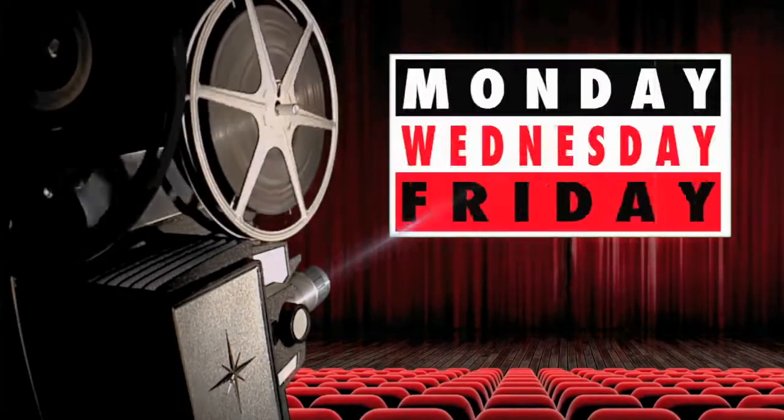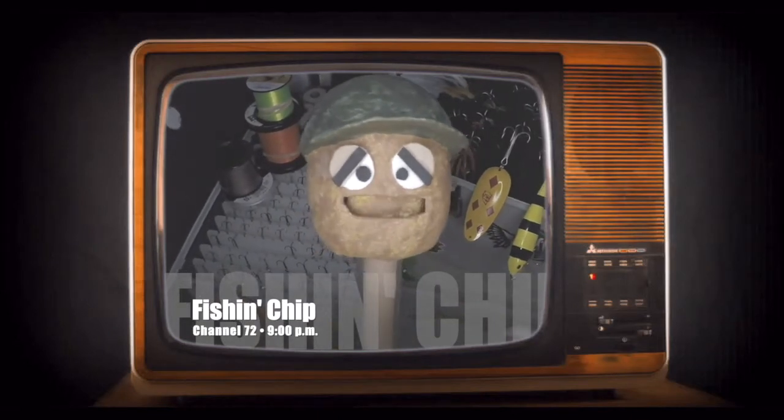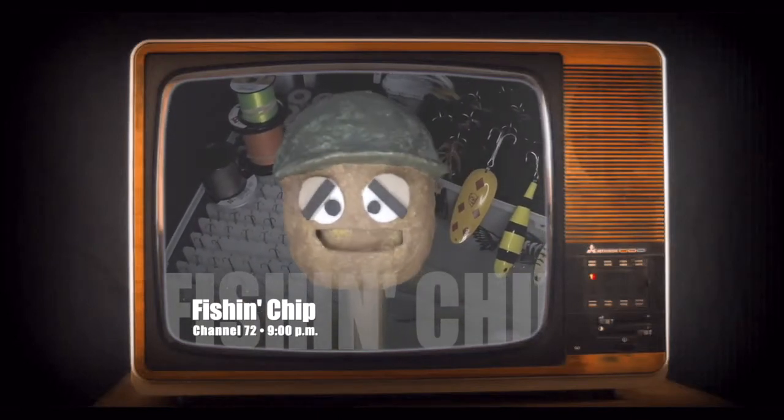New videos Monday, Wednesday, and Friday! Coming up at 9pm on Channel 72, the season premiere of my new show, Fish and Chip.